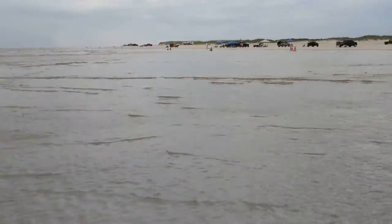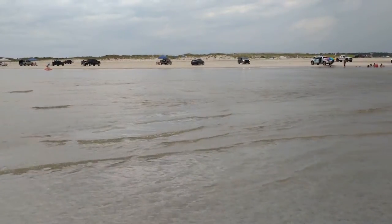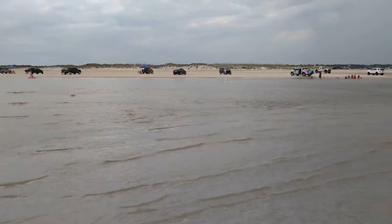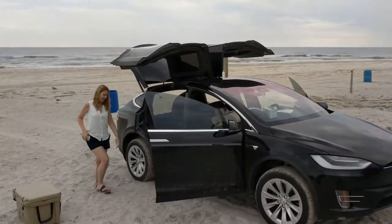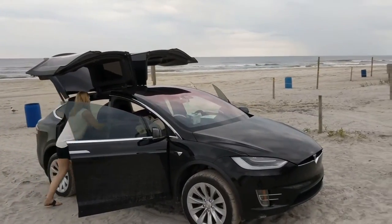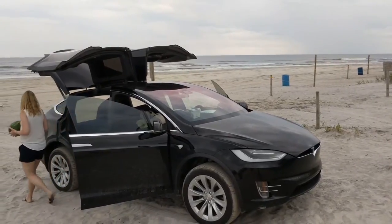Supposedly the tide's coming in. There's a stand-up paddleboard or something way out there. Do you think we'll make it out of here? Yeah, you can push. How much does that car weigh? Almost three tons. It looks like it might rain — I felt a raindrop or two. We got it done right before it was going to rain.